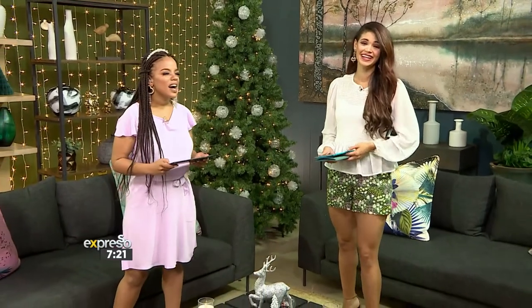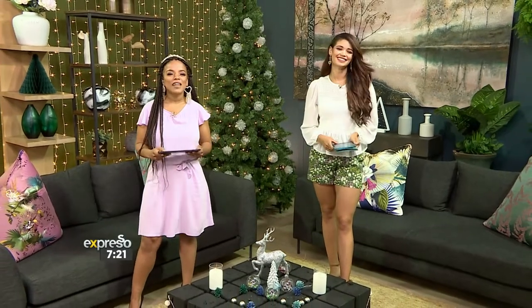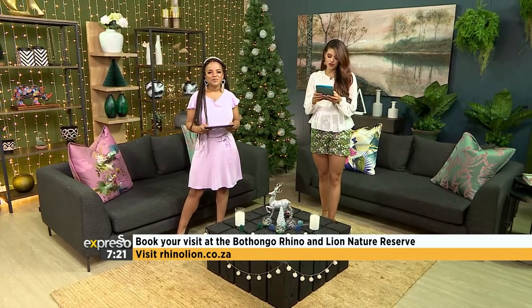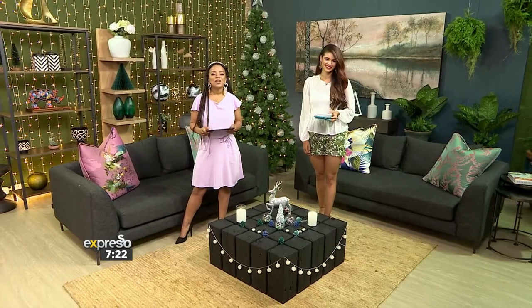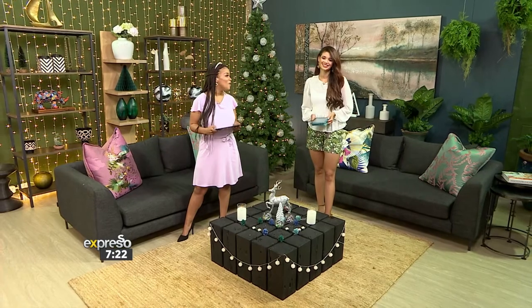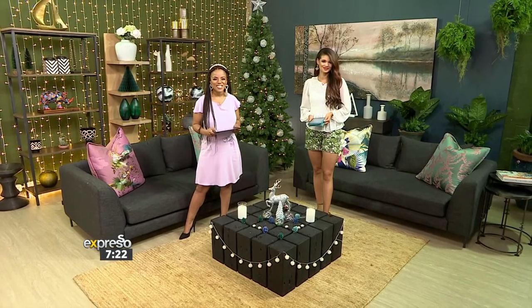We are definitely jealous — I have so much FOMO right now. But in the meantime, look out for next week Friday the 18th of December, when we showcase all the amazing new facilities at the Botongo Rhino and Lion Nature Reserve. And of course, if you really want to get that family feeling, you can visit this weekend at rhinolion.co.za. There are so many reasons to visit this beautiful part of the world. The wild awaits.